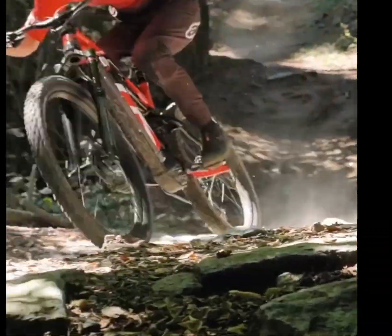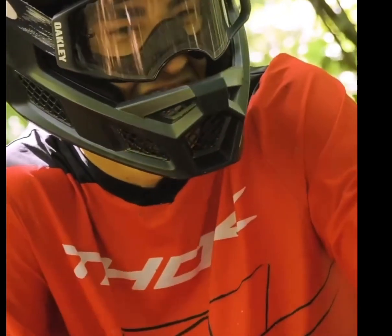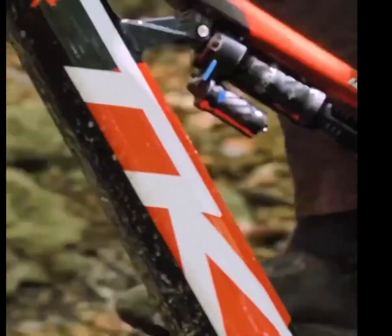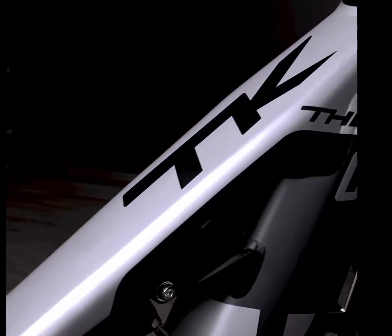It sports a RockShox Zeb fork with a massive 170mm travel and 38mm oversized stanchions, along with the RockShox Super Deluxe 170mm rear shock featuring Debonair technology. This setup ensures you can tackle the most challenging enduro trails with ease and fun.